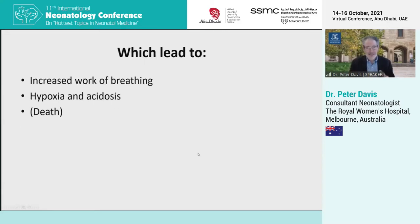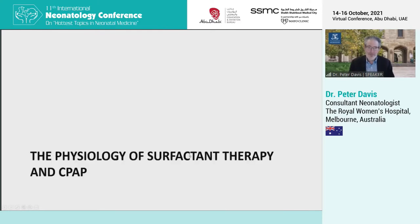The natural history of respiratory distress syndrome is a gradually increasing work of breathing, leading to hypoxia and acidosis. And many babies untreated will die. Two treatments we have to help with respiratory distress syndrome are surfactant therapy and CPAP. We'll talk a little bit about the physiology of both.